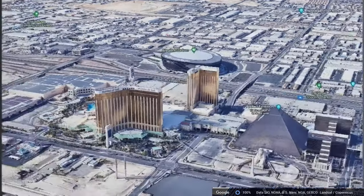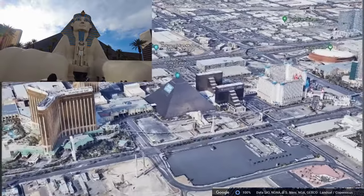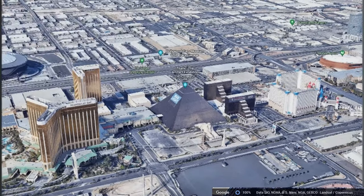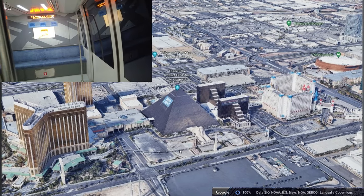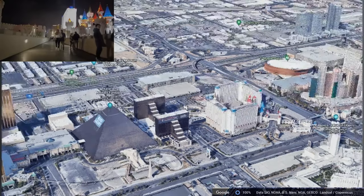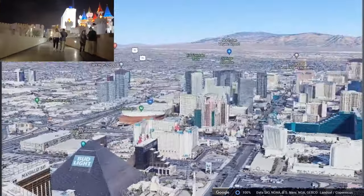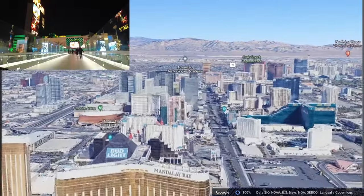Next we have the Luxor — a gigantic pyramid Egypt-themed hotel, very close. They're actually connected. You can see there's a shuttle and a monorail that reaches all the way to the Excalibur, which is one of the largest hotels in the world along with the MGM Grand. They both have over 4,000 rooms.